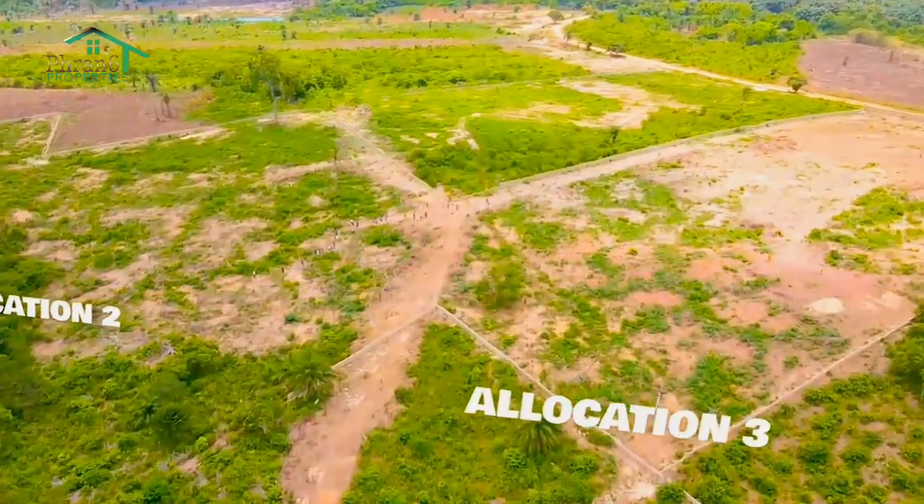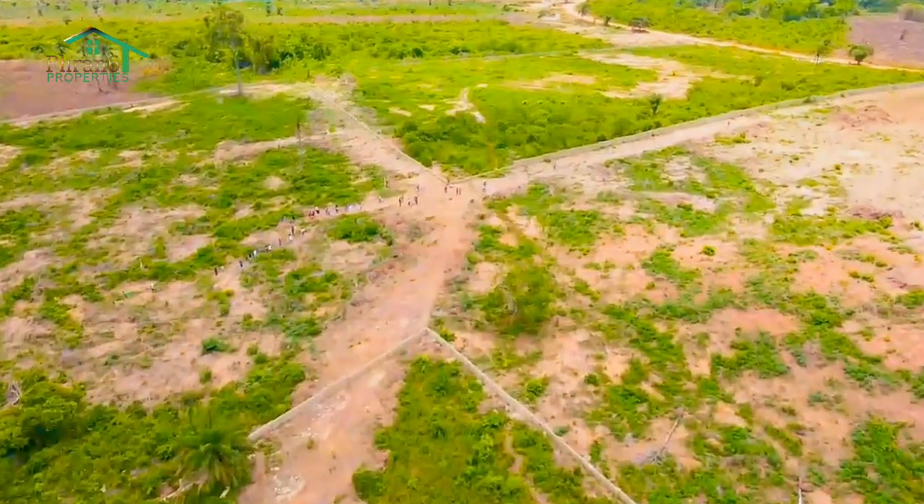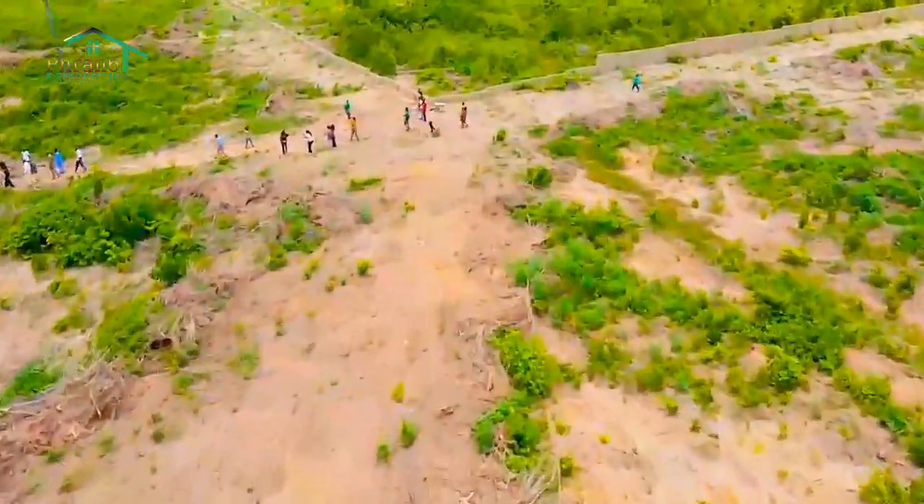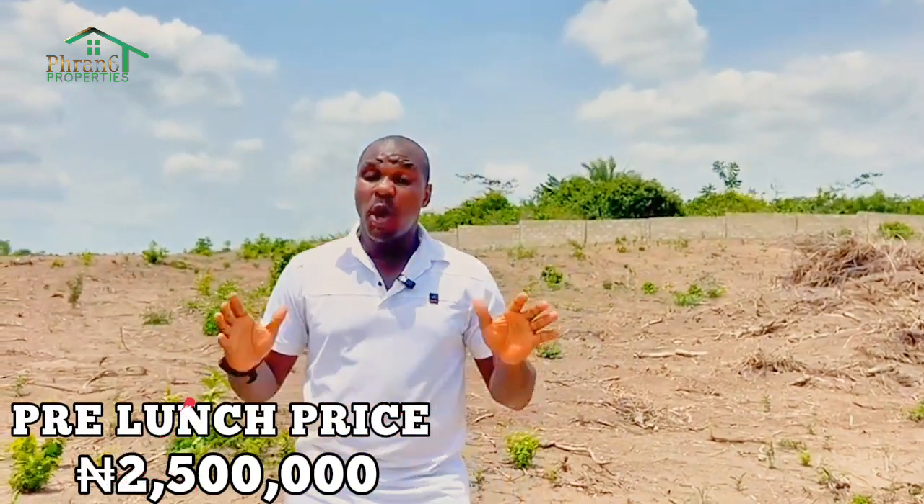Congratulations to all our clients and all our subscribers who actually came in to this estate. When we launched this estate, it was launched at 2.5 million, all-inclusive price for 500 square meters. But currently, the price of this estate for 500 square meters is in the market for 4.5 million. So those who actually came in — the early birds who came into this place — you are not just getting allocated today, you have made 100% return on investment.